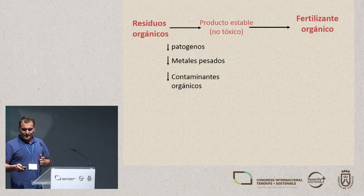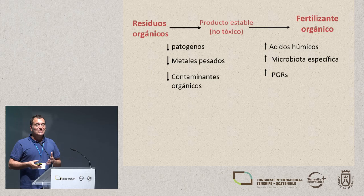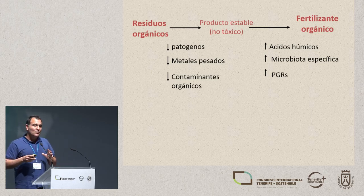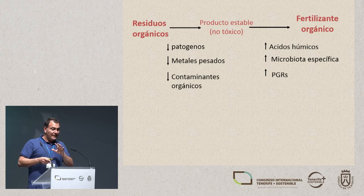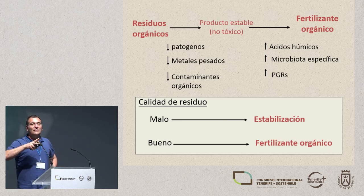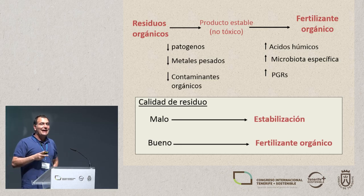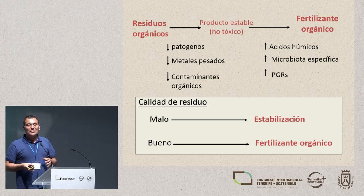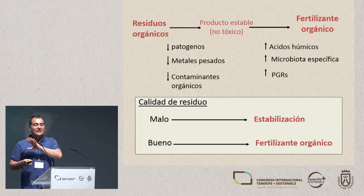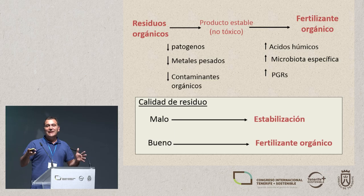Depending on several issues, we can go even further in the process and use this stable product to make it into a very interesting product. We do this by increasing the composition of humic substances, increasing the levels of specific microbiota, plant regulation substances, and a whole series of substances that provide specific biological conditions. If the quality of the waste is poor, we can just stabilize it; but if it's good waste, we can use it as an organic fertilizer.